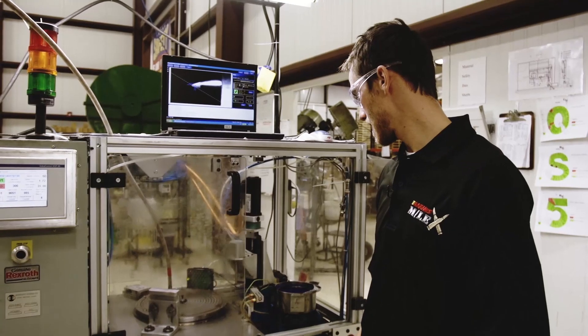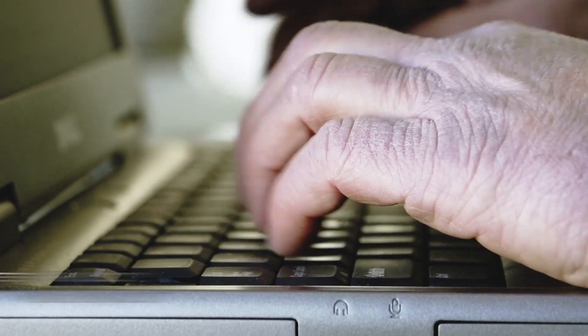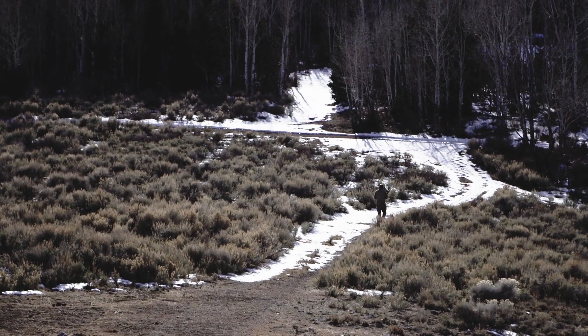A core belief here at Tracking Point is that every precision-guided firearm model must be tested in the lab, tested in a live-fire environment on targets, and tested in field conditions on game to be considered truly reliable and ready for release.